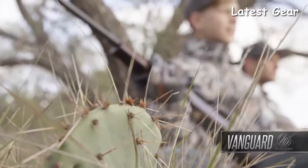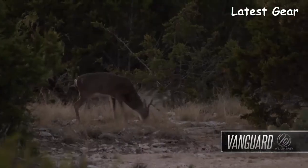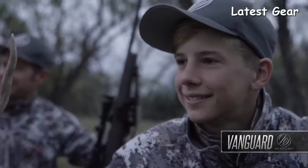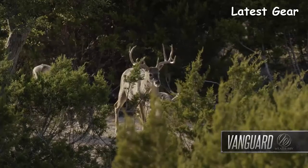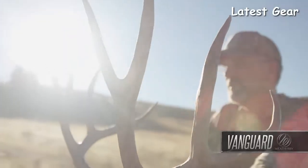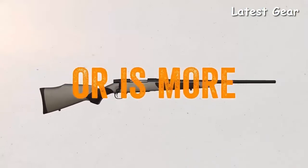No matter which Vanguard you choose, you can take it to the field knowing we made it specifically to carry on our legacy of bringing you the best rifle money can buy. More than any other rifle brand at any price, Weatherby inspires the dreams of hunters and shooters with the simple promise that nothing shoots flatter, hits harder, or is more accurate.